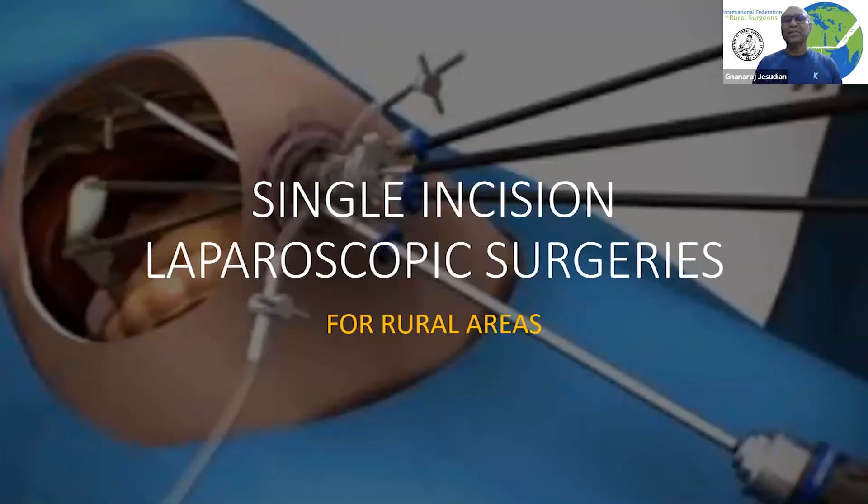Welcome to the IFRS patient education videos. Today we're going to talk about single incision laparoscopic surgeries.